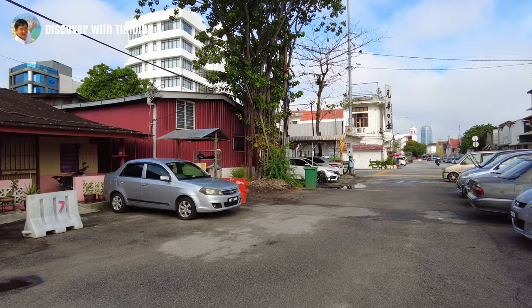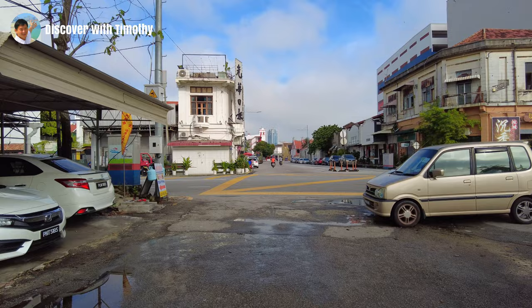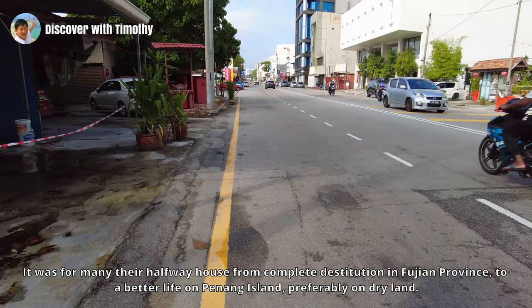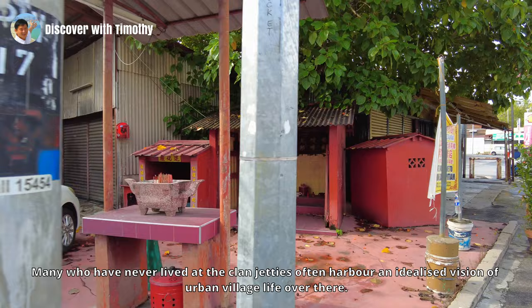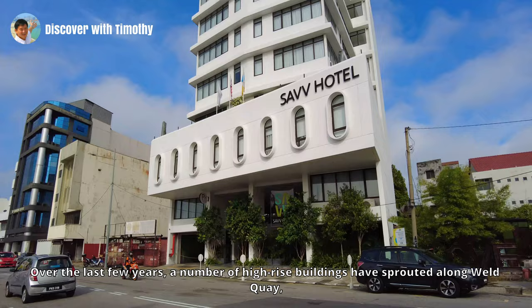Until more recent times, the occupants of the Clan Jetties had no emotional or sentimental attachment to the jetties either. It was, for many, a halfway house from complete destitution in Fujian province to a better life on Penang Island, preferably on dry land. If they could, they would live elsewhere. Many who have never lived at the Clan Jetties often harbour an idealised vision of urban village life over there — but the truth is far removed from that.